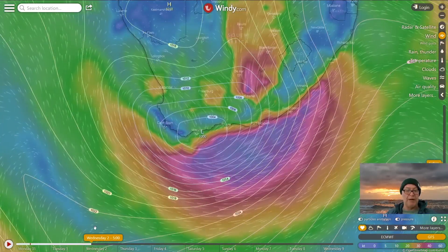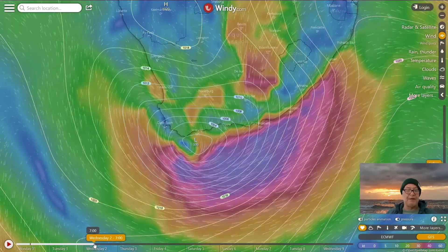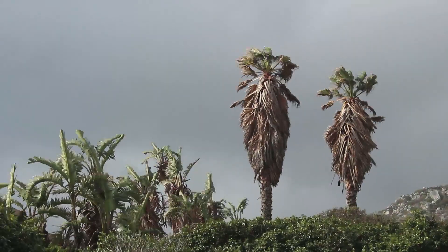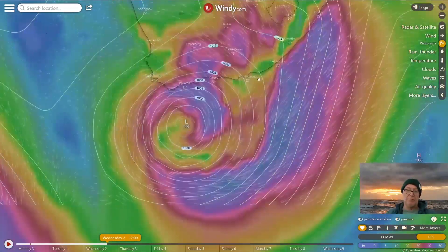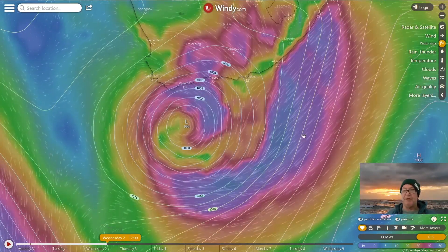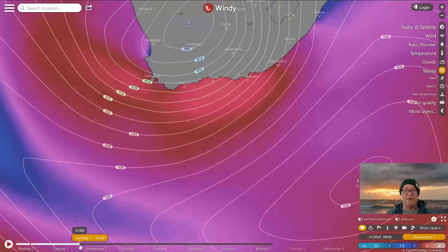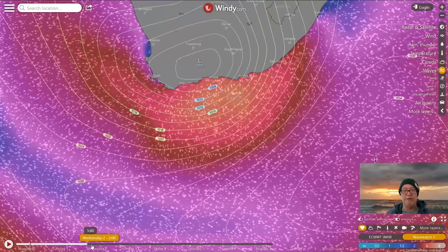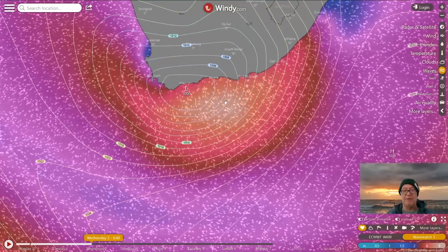On Wednesday morning Cape Town is kind of in a weird eye, but there's big east winds off the east coast and the low moves south of the country. So basically lots of south and east swell ahead. If we look at the waves for this and watch that low as it comes down, you can see all that wind blowing east and the swell increasing, getting bigger and bigger.